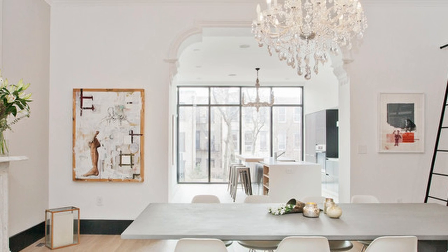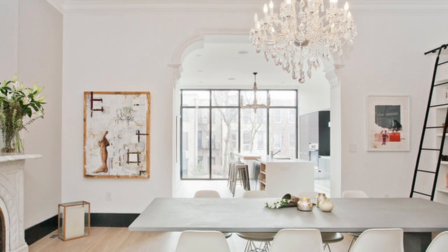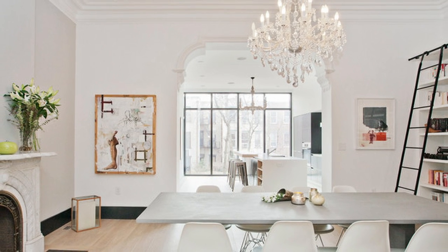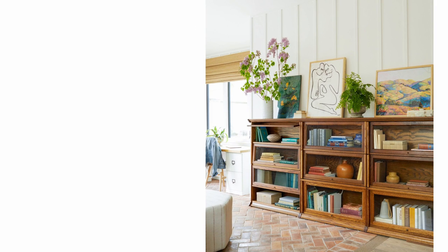The opposite of dark is light, and today we're going to go into light academia — a style that I've covered the dark side of, but today we're going to go into the lighter side of this style. Light academia interior design style is a blend of vintage, rustic, and traditional design elements. This particular style is inspired by the aesthetics of classical literature, art, and education. It's all about creating that cozy, lived-in feeling with neutral and natural elements, soft colors, and of course, lots of books.